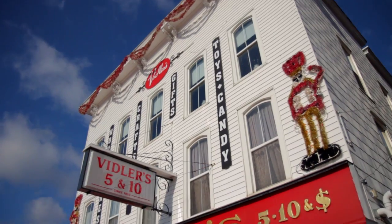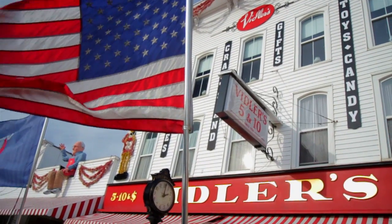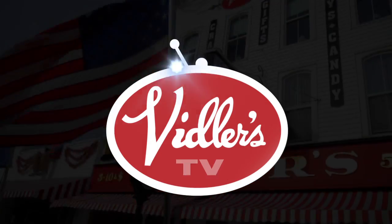Something old? Heck, we have it new. Has anybody seen my metal kazoo? Welcome to another episode of Vidlers TV. I'm Don Vidler, coming to you from inside the world-famous Vidlers Five and Dime in East Aurora, New York.